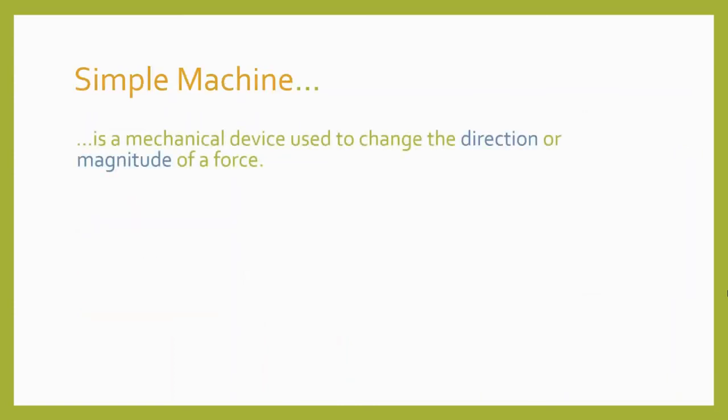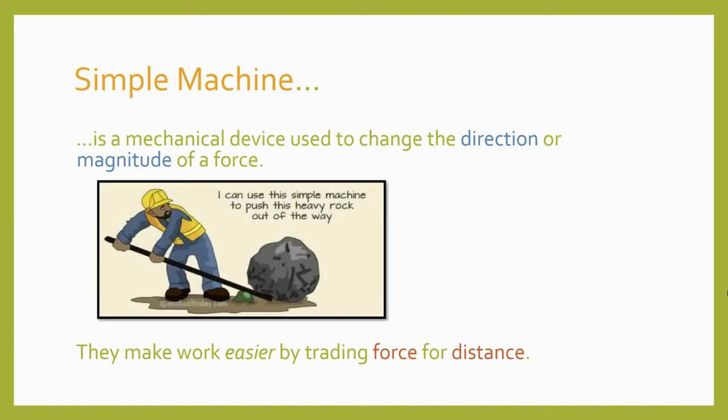A simple machine is a mechanical device used to change the direction or magnitude of a force. Sometimes the force you have available to move or lift something, like the power from a motor or maybe your muscles, isn't enough to get the job done. Sometimes the force needs to be applied in a different direction; other times the force needs to be increased.